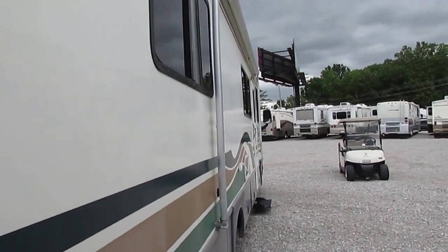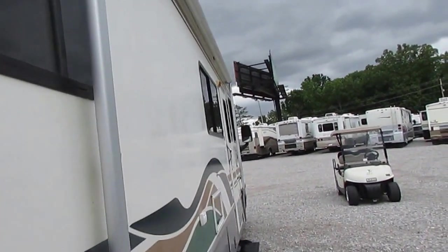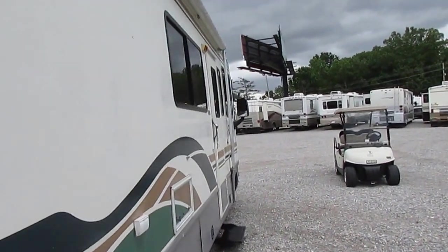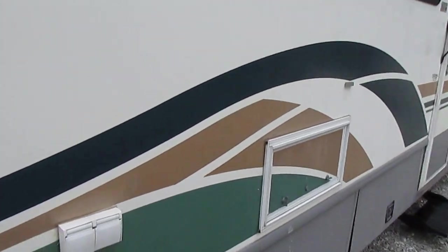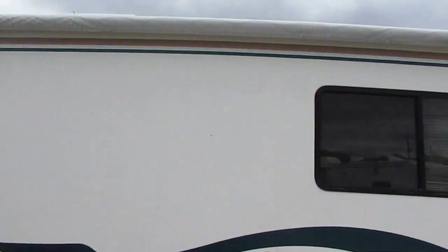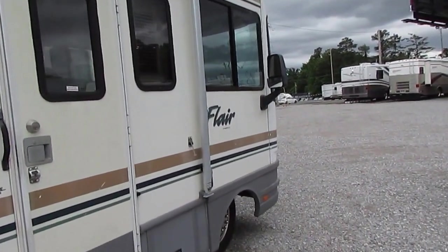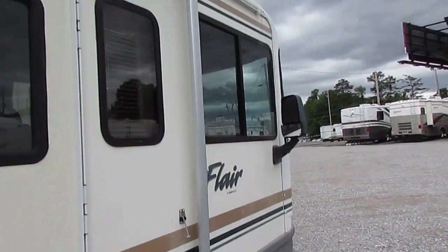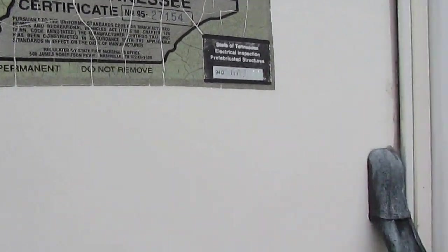We're going to clean the awning and make sure it works great, make sure the canvas looks great — if it's not, we'll replace it. It's got a power step. Great amount of basement storage. 32 feet is a very easy size to drive and handle, especially if you're a new RVer. It's got a Tennessee sticker where it was sold new in Tennessee.